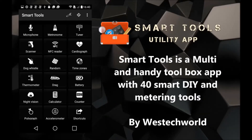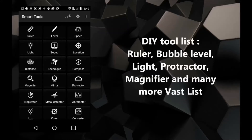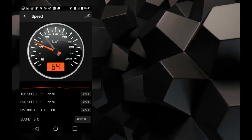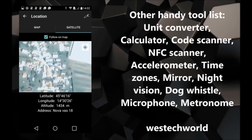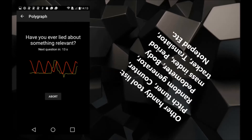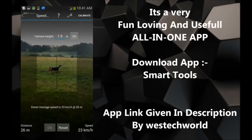Third app: Smart Tools, a utility app. It's an all-in-one utility app which provides many tools that are really useful in your day-to-day life. You will find it really very interesting while using it, with heartbeat measure, metal detector, and many more. App download link is given in description.